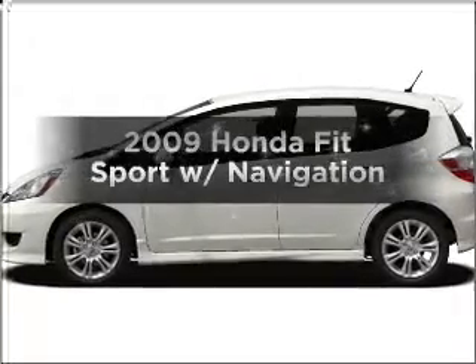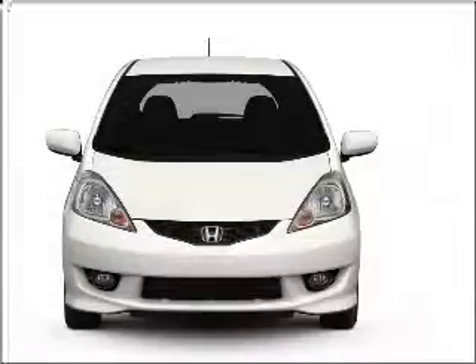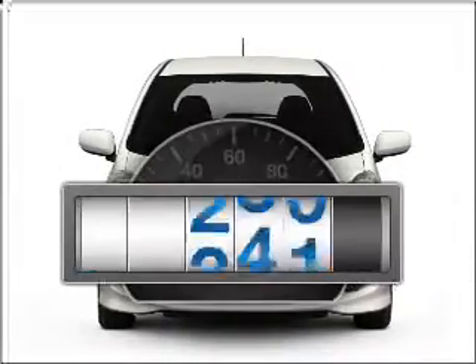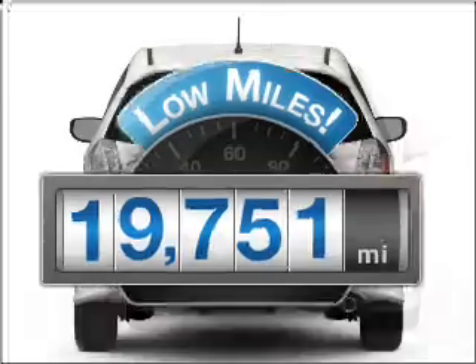Get noticed in this 2009 Honda Fit. If you're looking for a first-rate auto, this one could be yours today. A low odometer reading makes this vehicle a great value at this price.